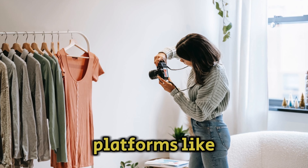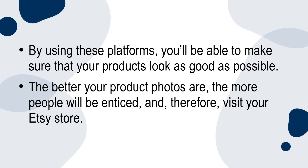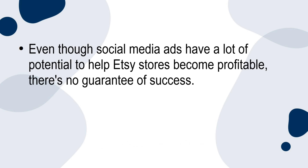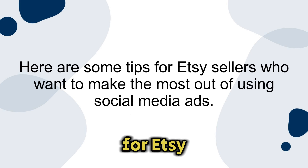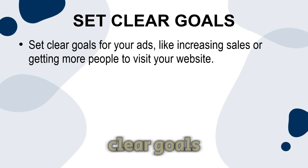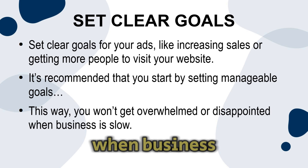Social media ads also allow Etsy sellers to show off their products in a visually appealing way. Platforms like Instagram and Pinterest are especially good for sharing high quality pictures and videos. Even though social media ads have a lot of potential to help Etsy stores become profitable, there's no guarantee of success — it takes careful planning and testing. Here are some tips: set clear goals for your ads like increasing sales or getting more people to visit your website. It's recommended that you start by setting manageable goals so you won't get overwhelmed or disappointed when business is slow.